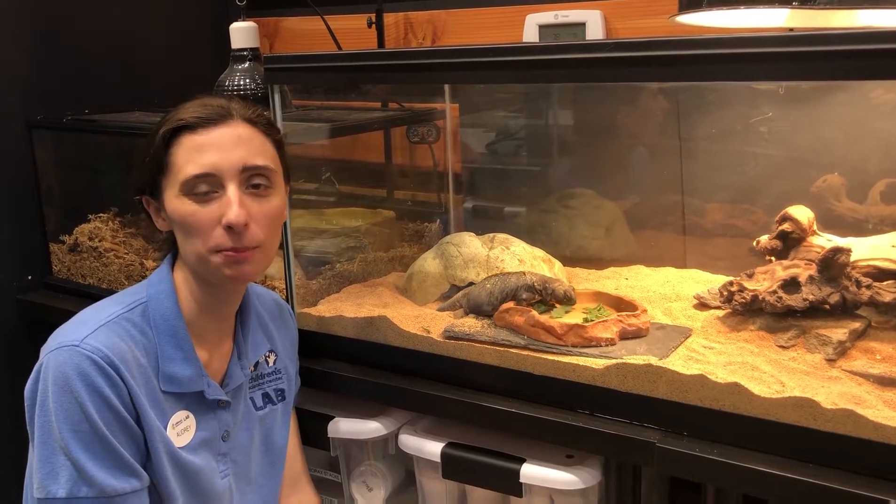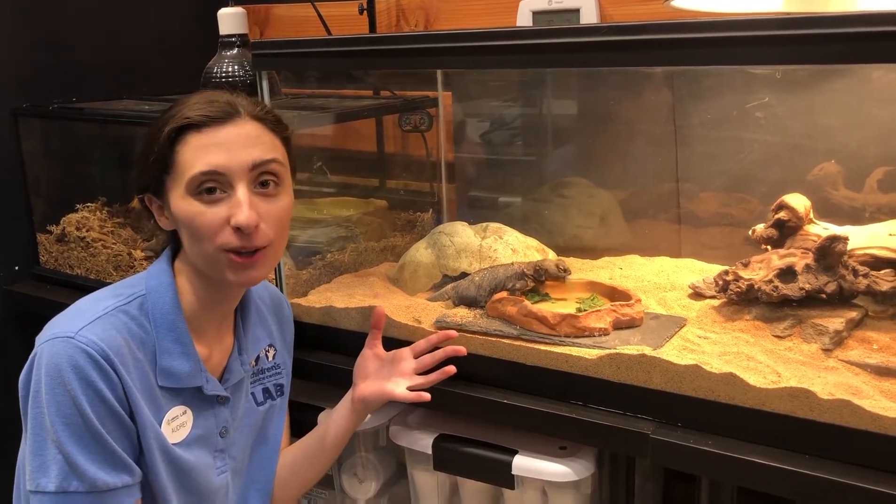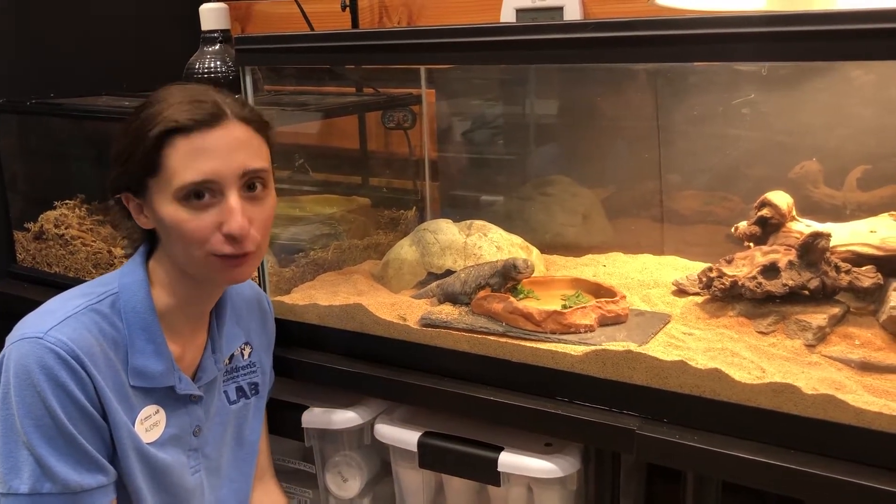Hi, it's me Audrey again, here with another Keeper Talk here at the Children's Science Center Lab. Here we have Onyx, our Uromastyx lizard, and right now we've caught her right in the middle of lunchtime.